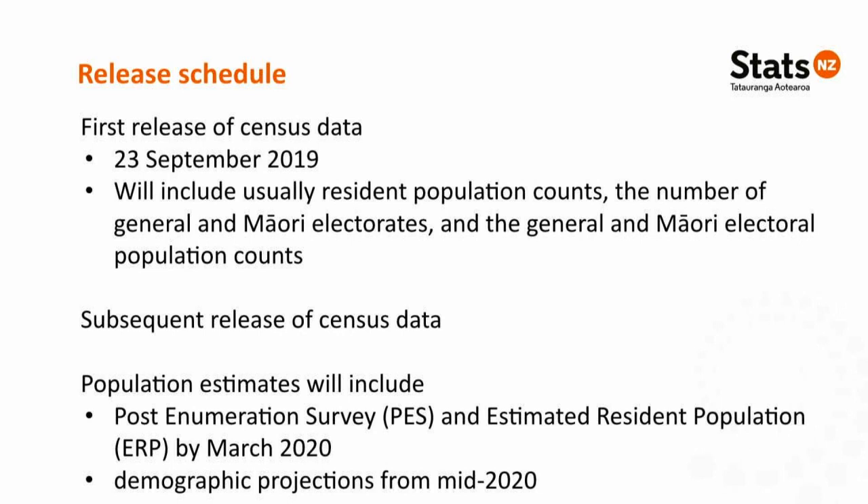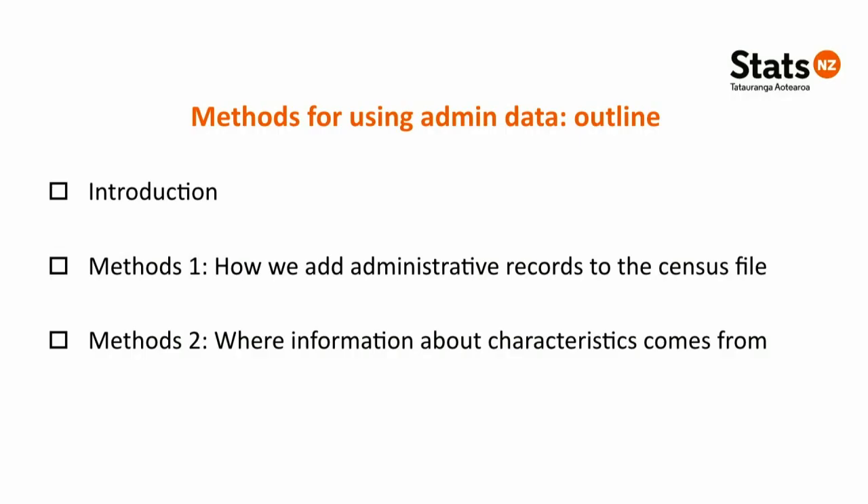I'm now going to hand over to Christine Bycroft who will talk you through our methods. I'll start with a brief introduction about some concepts. Most of the focus today is on the methods for adding administrative records to the census file — that'll take around 40 to 45 minutes — and then we'll talk about where the information about the variables and characteristics comes from, which will take perhaps another 30 minutes.